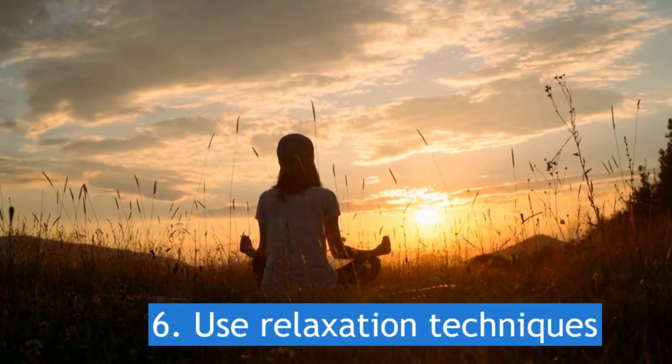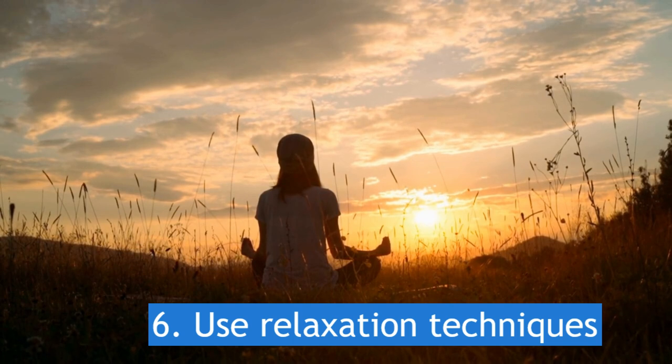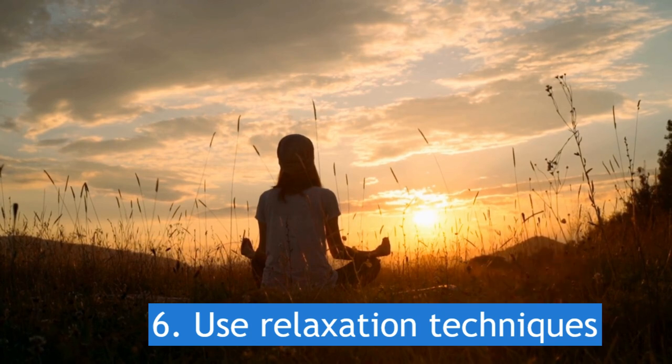6. Use relaxation techniques. Relaxation techniques such as deep breathing, meditation, or yoga can help reduce stress and anxiety, making it easier to fall asleep.